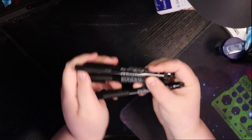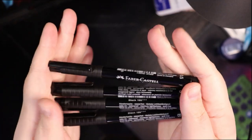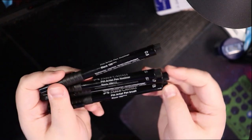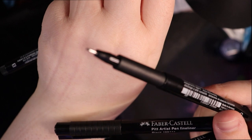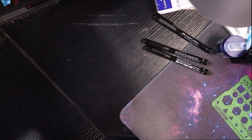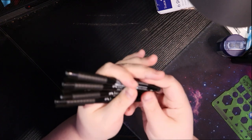Speaking of Faber-Castell, I also picked up these — Faber-Castell Pit Artist Pen Fineliners. There are four of them; the smallest is 0.3 and the largest is 1.0. They're all just black, with very thin nibs. The 1.0 actually has like a flare pen tip. Did I already own a lot of pens? Yes — but surprisingly not very many blacks. I have a lot of colors but not a lot of black, so I picked those up.